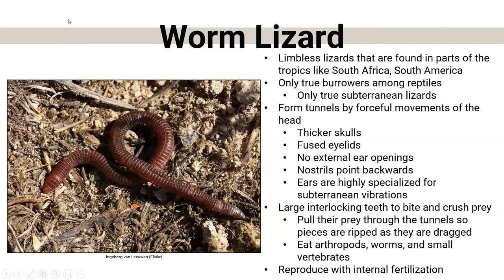Worm lizards are completely subterranean — they are always underground. They have no limbs and are found in places like South Africa and South America. They're true burrowing lizards, so they have many unique adaptations: thicker skulls, fused eyelids so dirt doesn't get in their eyes, no external ear openings, nostrils that point backwards, and ears highly specialized for listening to vibrations. How they feed is quite terrifying — when they find something, they bite into it, then suddenly move backwards really fast, dragging their prey along the tunnel and ripping off pieces as they go. They eat arthropods, worms, and sometimes small vertebrates. They do reproduce with internal fertilization — they have to go find a mate.